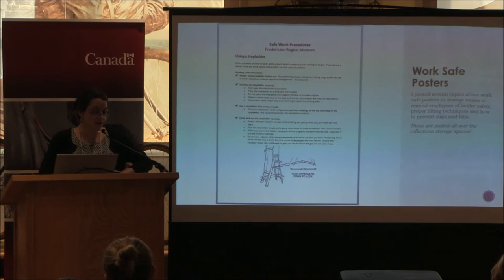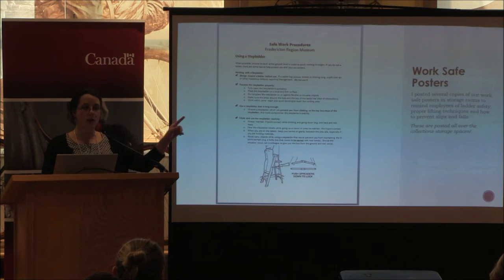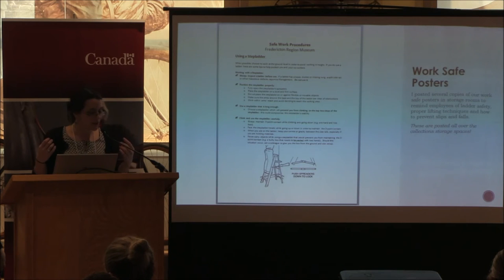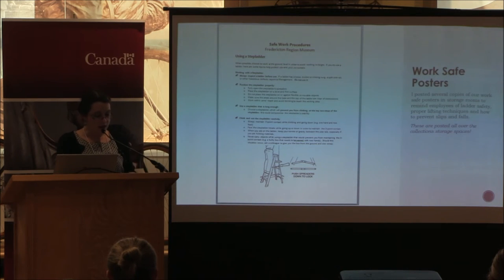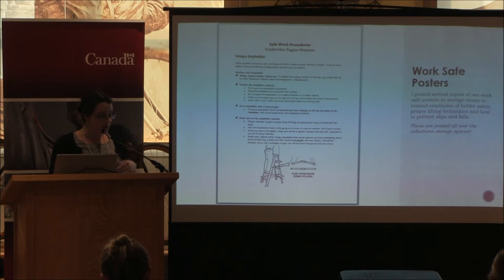Despite training and having health and safety centers, I've witnessed employees breaking the rules — that doesn't go over well with me. For example, I've caught them using a folding chair as a ladder on numerous occasions with a ladder right there. Therefore I posted several copies of WorkSafe posters in storage rooms where they may need a ladder to remind employees of ladder safety. I have those posters hung everywhere — for preventing trips and falls as well. We have an antique meat slicer in our collection, so I hung a safety poster on it so that people don't cut themselves. These posters are produced in-house, easy to print in as many copies as I want — I can laminate them and post them wherever I want.